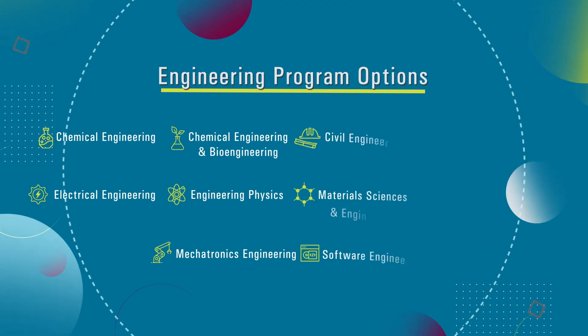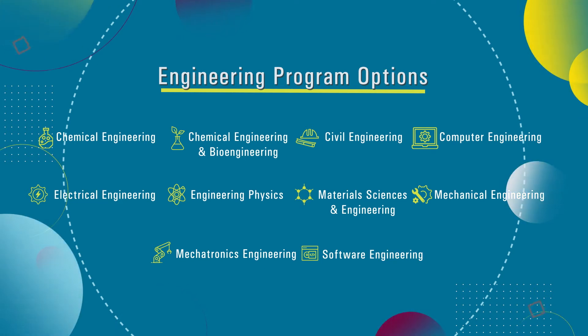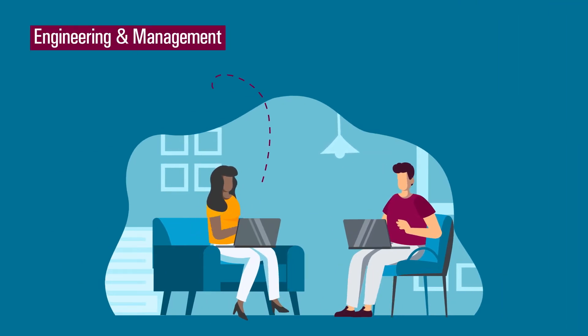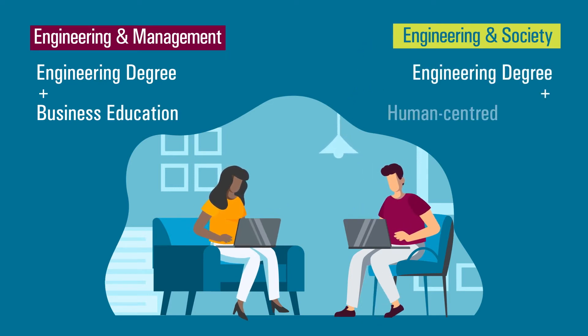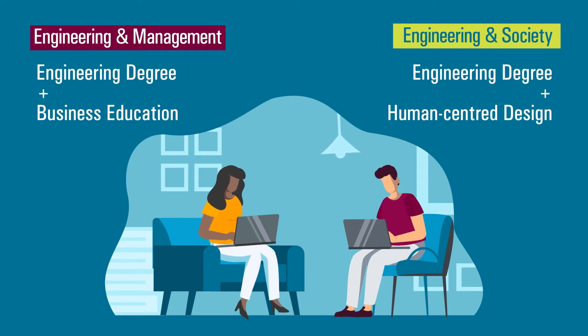After first year, students choose from one of the widest range of engineering program options in Canada. Students also have the option to pursue either Engineering and Management, which pairs a full engineering degree with a core business education, or Engineering and Society, which combines the degree with a deeper understanding of human-centered design in a rapidly evolving society.